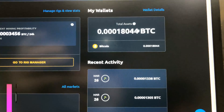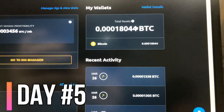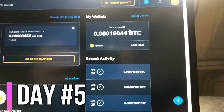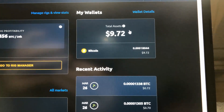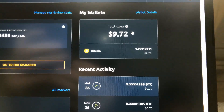It's day five of mining Bitcoin on our gaming laptop and we're about to go check in with our progress. After five days of mining Bitcoin, here's how much Bitcoin we were able to mine — let's see how much that is in USD. After five days, we've been able to mine $9.72 worth of BTC. Pretty impressive — I'll catch in with you guys for day six.